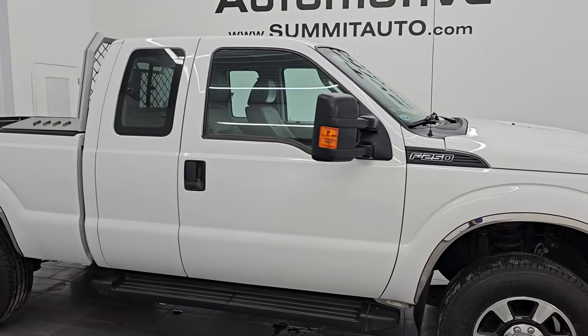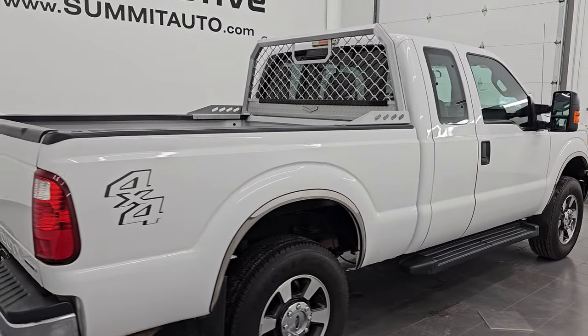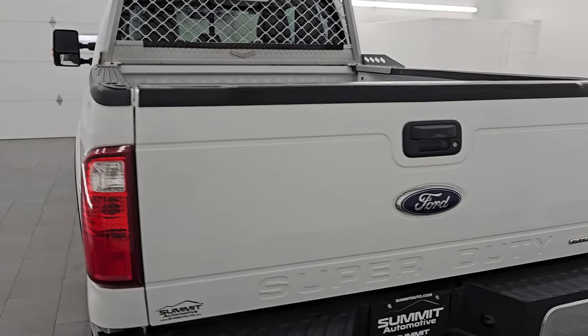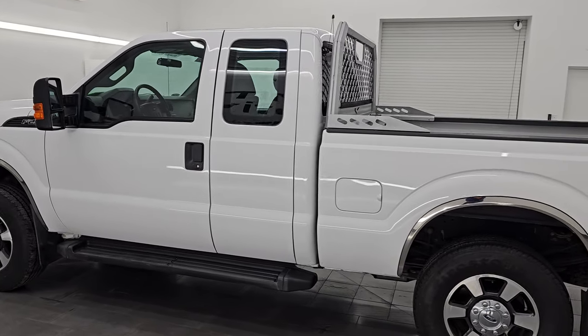Hey, this is Brett. Hope everybody's having a great day out there today and I am super excited to go over this ultra clean 2016 Ford F-250 Super Cab Short Box XL. This is stock number 14949Z. I am here at Summit Automotive in Fond du Lac, Wisconsin, your new and used heavy duty truck headquarters.